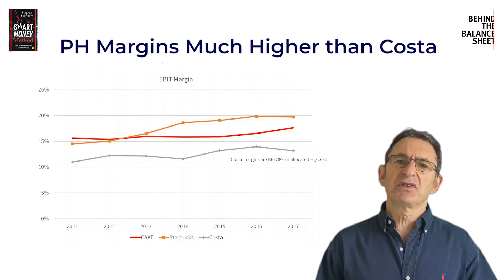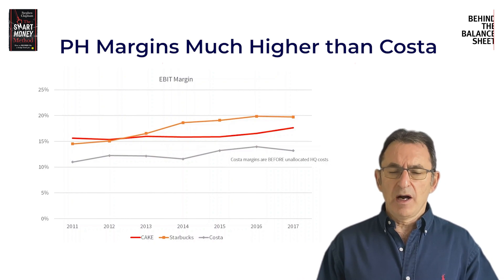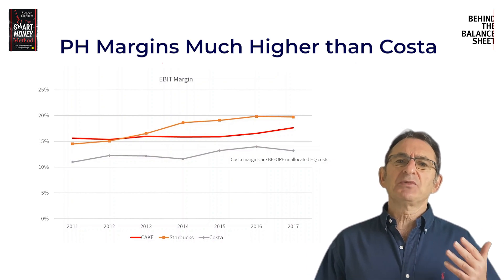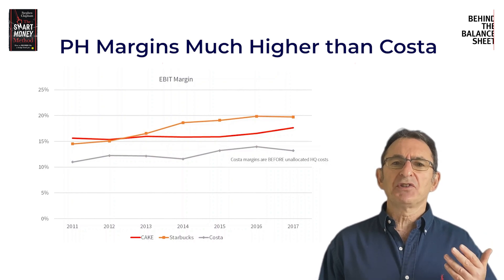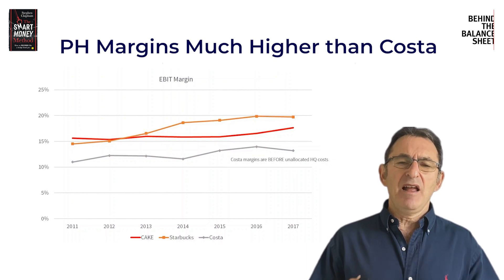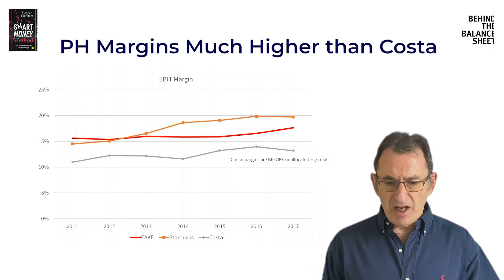Patisserie Holdings was taking the full amount of all the costs of being a public company, and yet was showing margins equivalent to those of Starbucks — one of the most efficient coffee operators in the world, if not the most efficient. It is highly unlikely that it could be making margins that high.